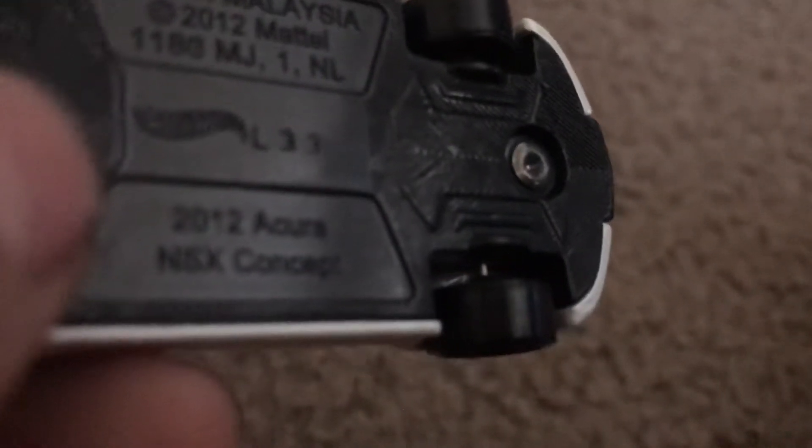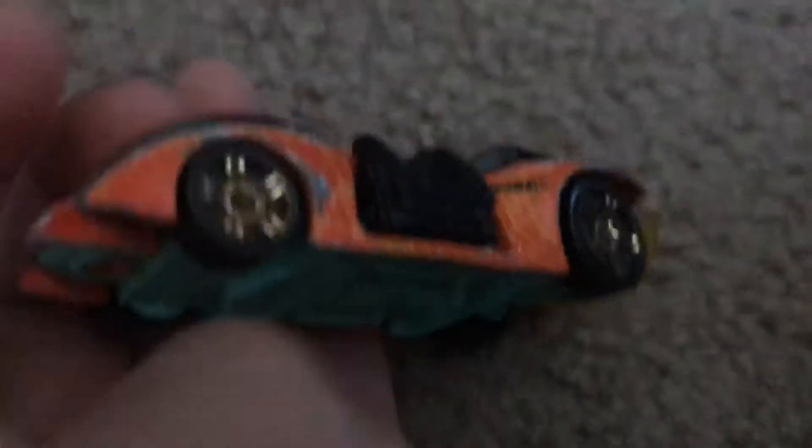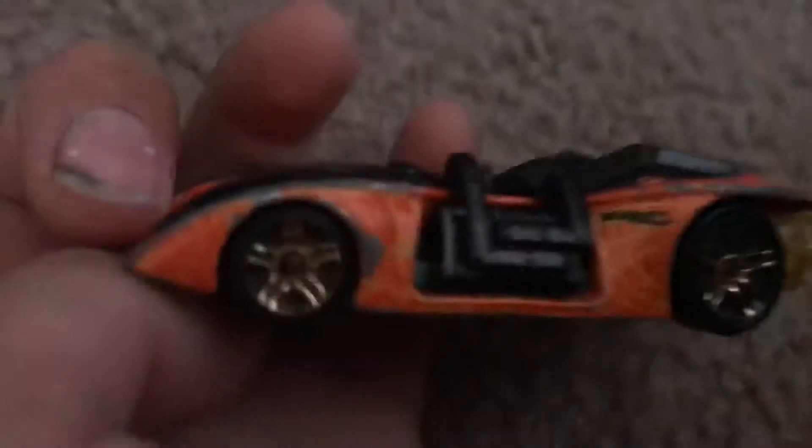It's a 2012 Acura NSX concept. I know what these things are — they're pretty awesome, neat. We got this arachnophobia monster duo. This is a monster duo of arachnophobia. Yeah, I love that.